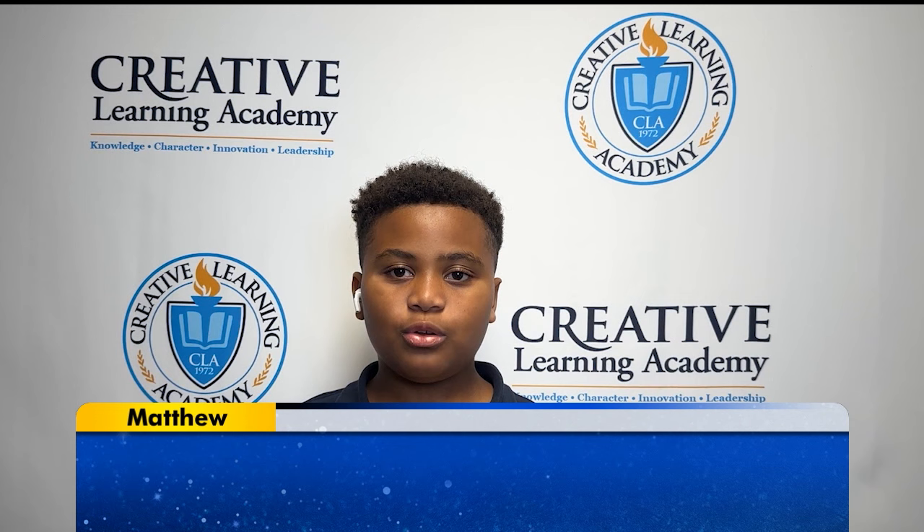Hello, my name is Matthew, and my question is, what exercises do you do on the International Space Station?